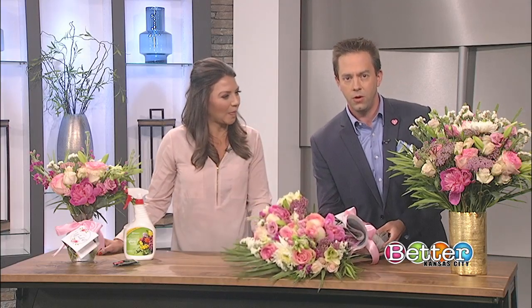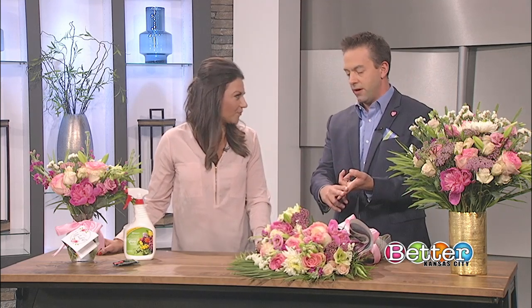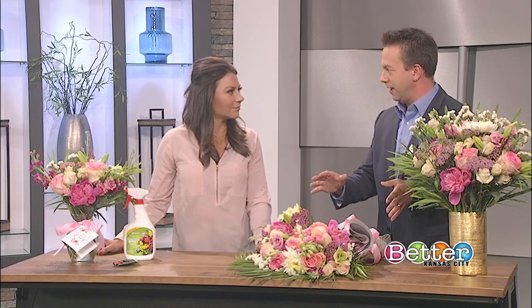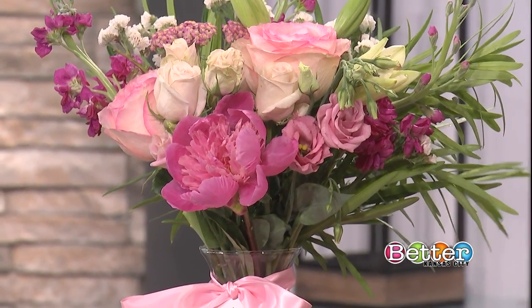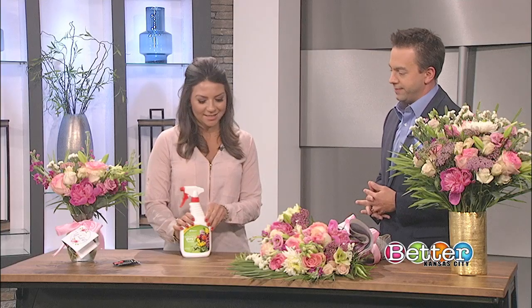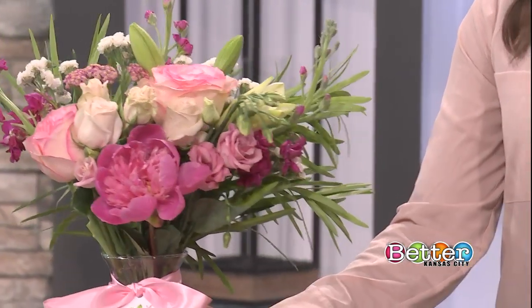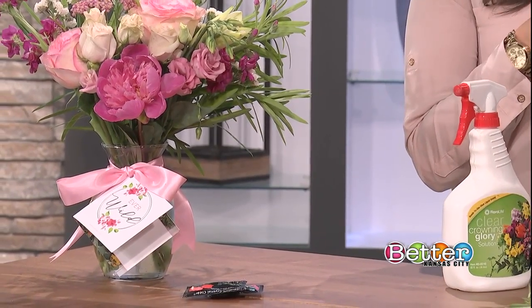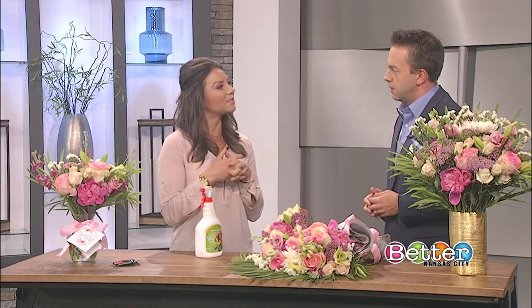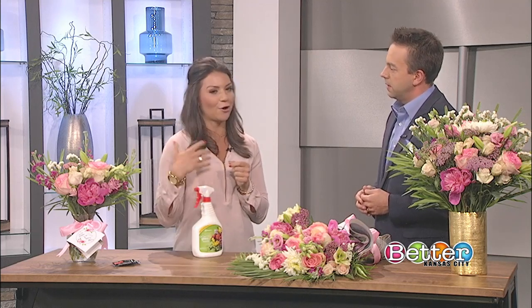So how can we make flowers last longer in the vase? One of my favorite secrets is called Crowning Glory. What you want to do — what we do for every bouquet before it goes out the door — is just give it a nice spritz. What this actually does is create a clear wax that coats the flowers so that they do not lose moisture through the stems and through the petals. You can actually get this on Amazon for your own cut flowers from your garden — it's a little florist secret!